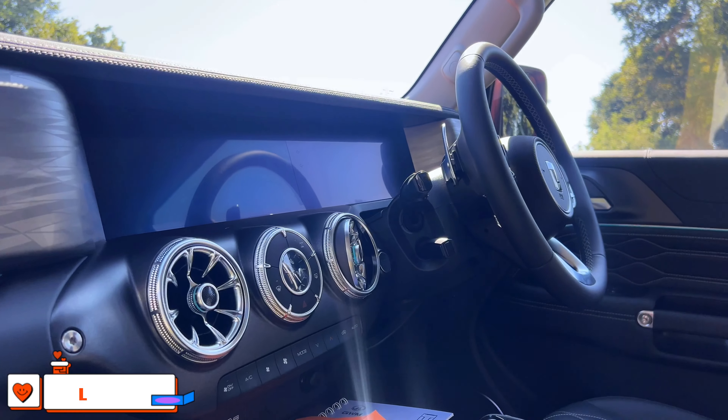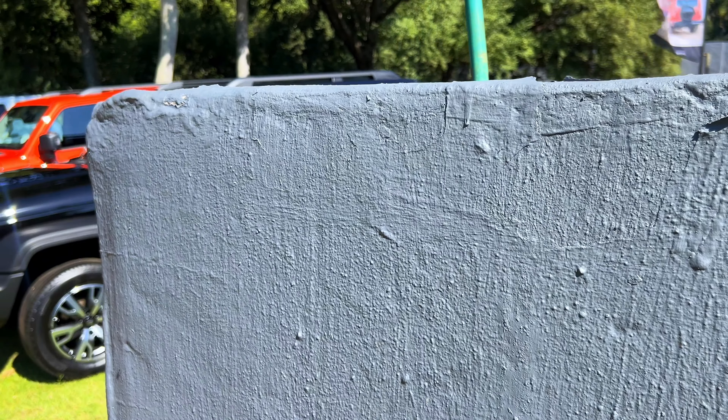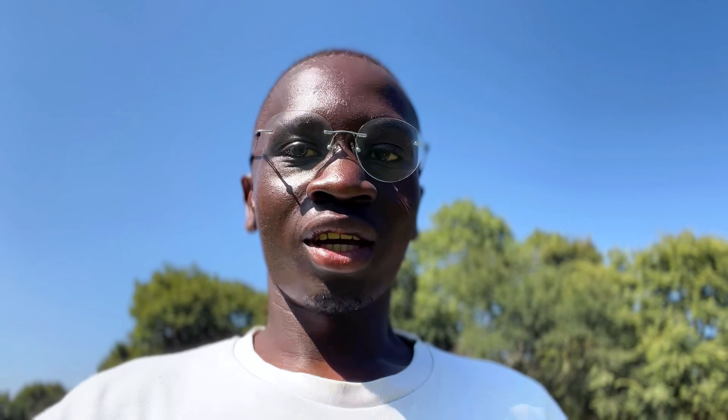If you guys like this video, I'll get the content and do proper, proper road trip content. So please like, subscribe, and leave a comment. These look a million times better in person — big body frames look mad.